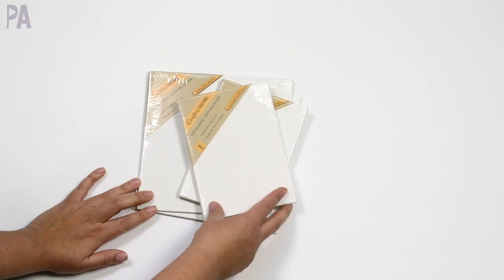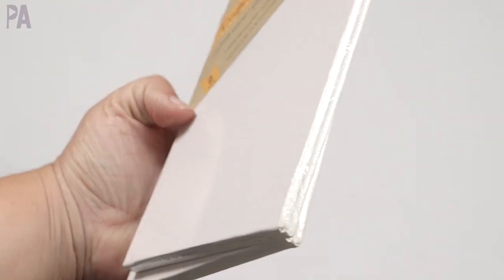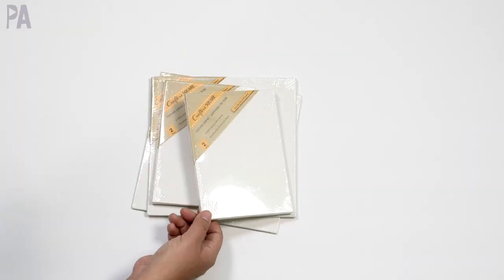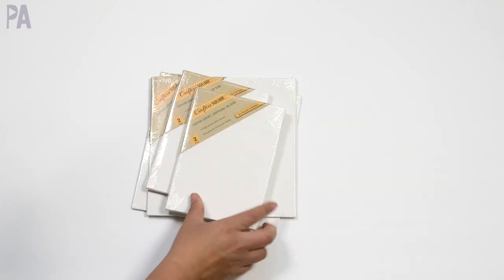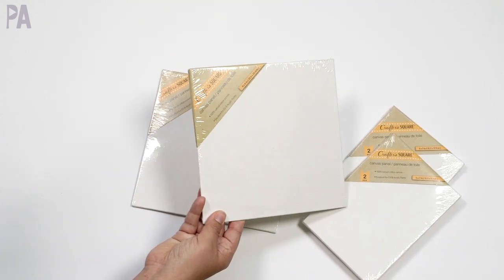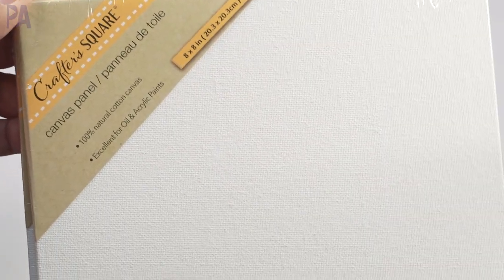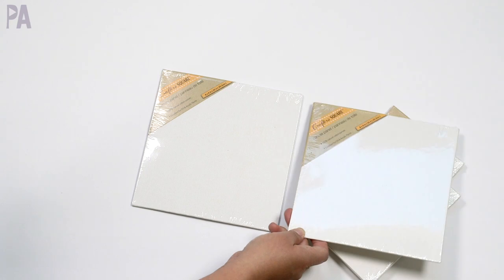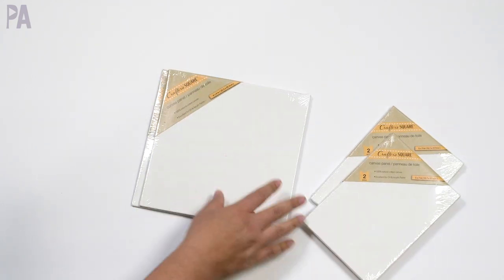Moving on to the art supplies — in my last haul you guys saw I bought a whole bunch of canvases and I was going to use them for Cricut projects, and those are halfway filmed, so they are coming. I got two more of the five-by-seven two-packs — they don't have the wood on the back. But this was new to me: they have square canvases, so I got two of the square canvases; these are eight by eight. I like that size — if you wanted to do a whole series of paintings, you could have them side by side and make another square. So we stocked up on some canvases.